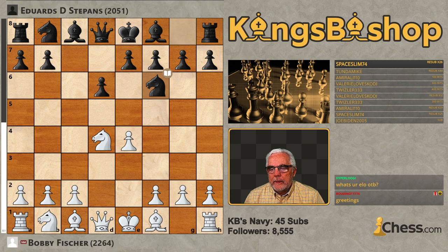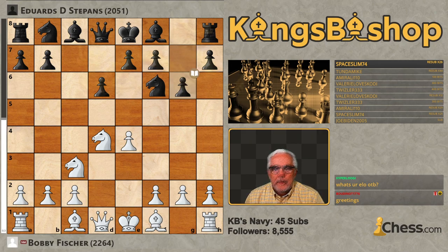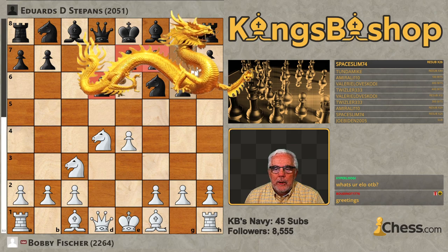Knight F6, Knight C3, G6 — your Dragon variation, ladles and jelly spoons. So-called because of the shape of the pawn structure over here, resembling a Chinese dragon.